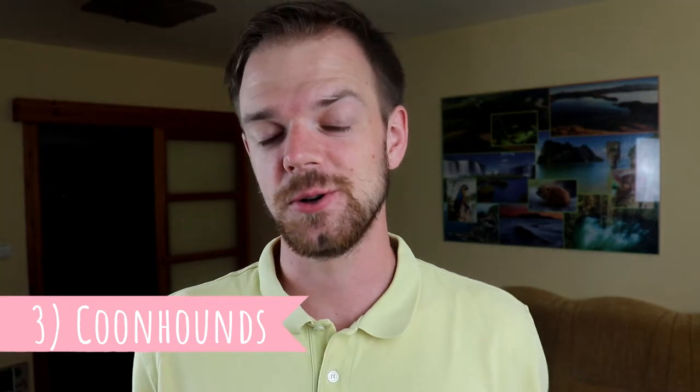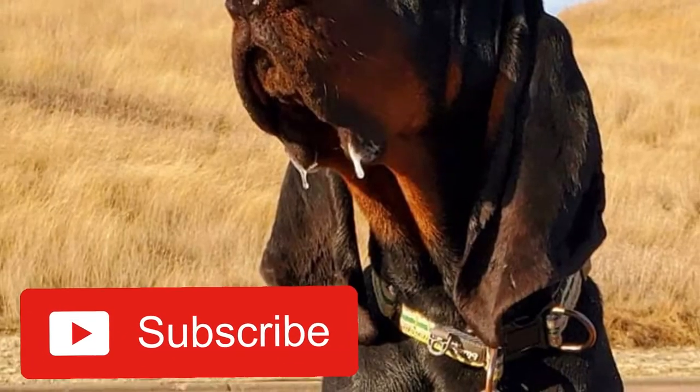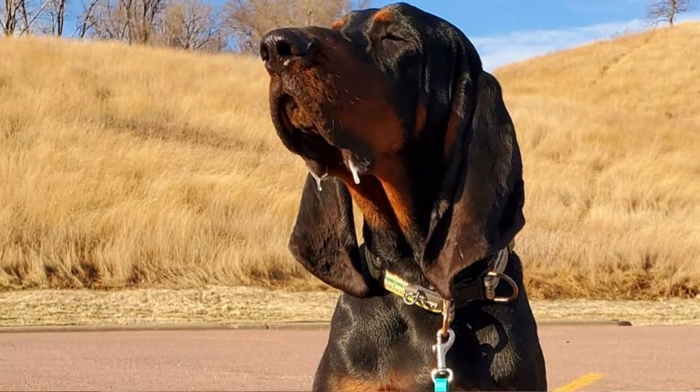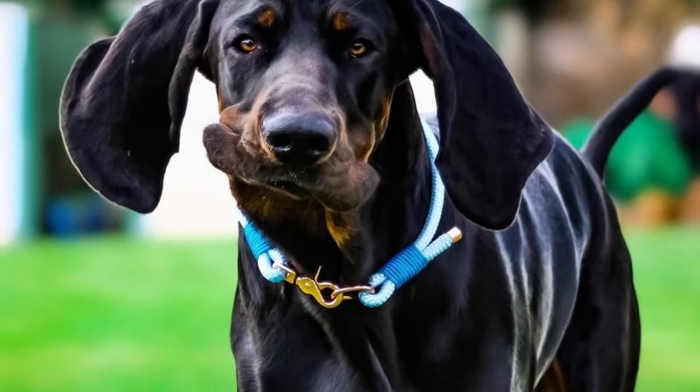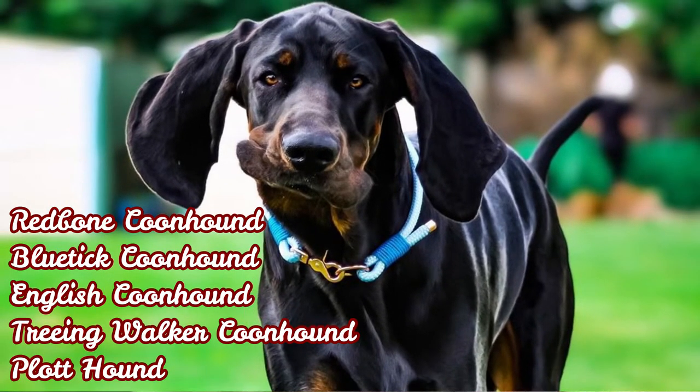Number three: Other Coonhounds. The Black & Tan Coonhound is one of six officially recognized Coonhound breeds, and it is actually the first AKC-recognized Coonhound, recognized since 1945. The other five were recognized only recently, and those are the Redbone, Bluetick, English, Treeing Walker Coonhound, and the Plott Hound.